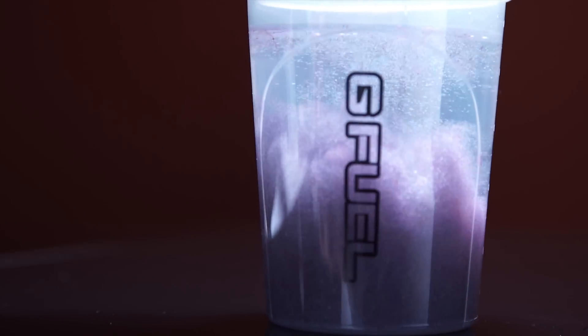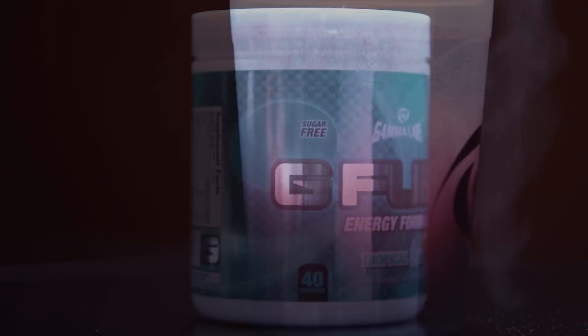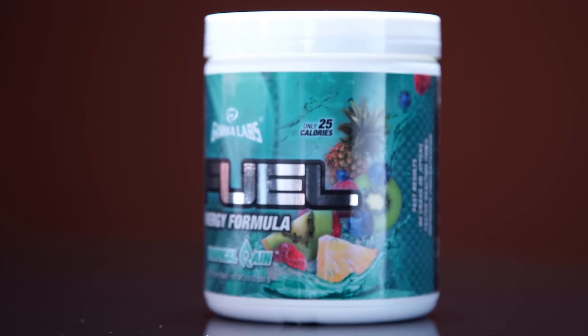GFuel is the sugar-free energy drink formula that can help you maintain focus during long work days and gaming sessions. Use offer code Linus to save 40% for a limited time.